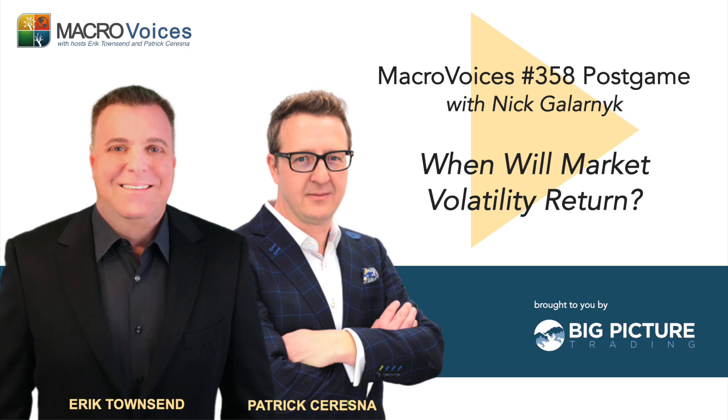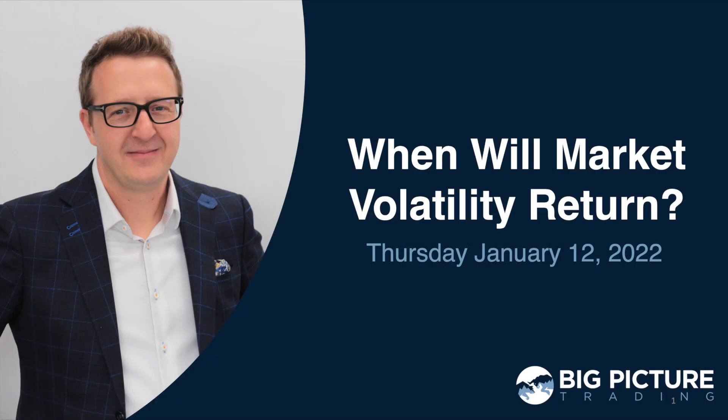Let's get to that chart deck. Listeners, you'll find the download link for the postgame chart deck in your Research Roundup email. If you don't have the Research Roundup email, it means you have not yet registered at MacroVoices.com. Just go to our homepage, MacroVoices.com, and click on the red button over Robert Friedland's picture that says, looking for the downloads.